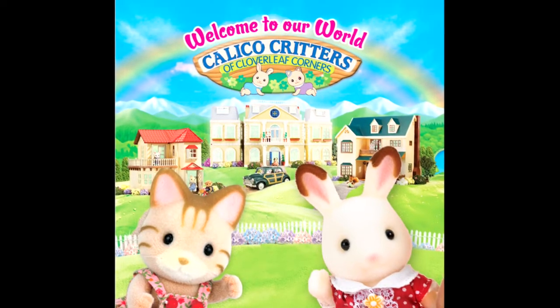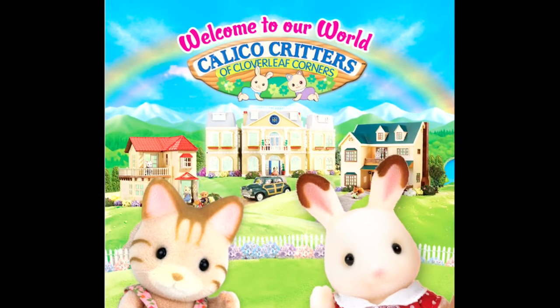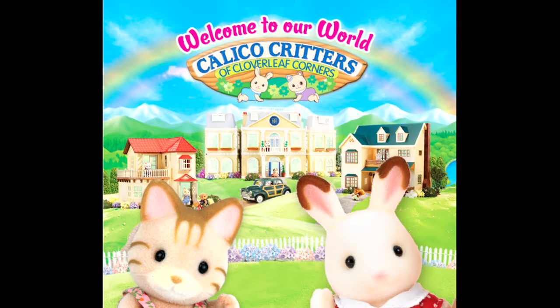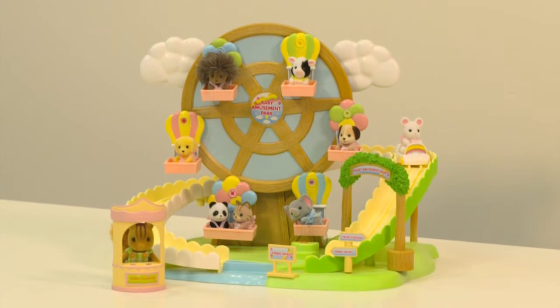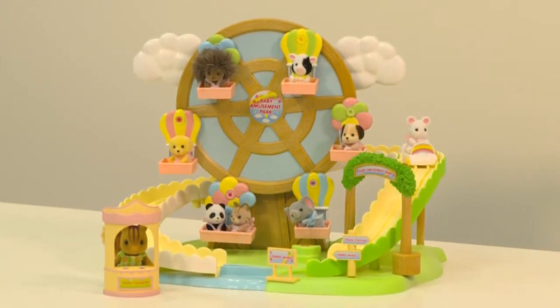Calico Critters of Cloverleaf Corners are timeless, classic toys that delight children and promote wholesome family values. Now there's a carnival just for Calico Critter babies. The baby amusement park is chock full of fun.